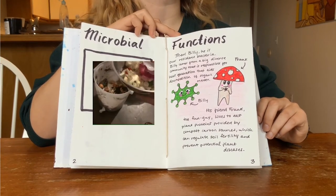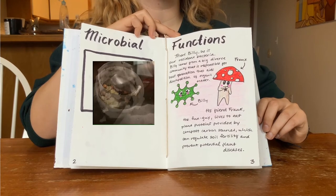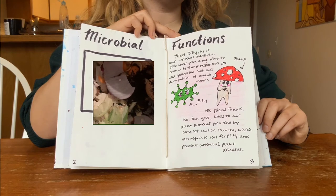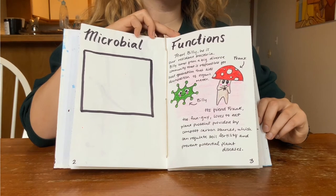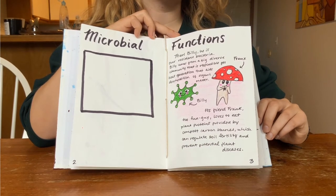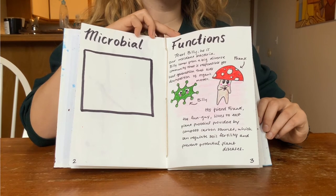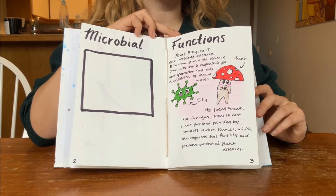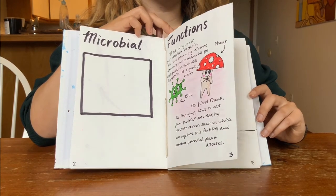Let's take a look inside. Meet Billy — he is our resident bacteria. Billy comes from a big, diverse community that is responsible for heat generation that aids the decomposition of organic matter. His friend Frank the fungi loves to eat plant proteins provided by compost carbon sources, which can regulate soil fertility and prevent potential plant disease.